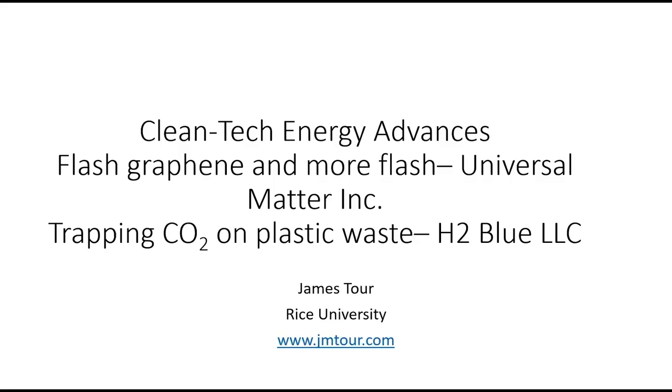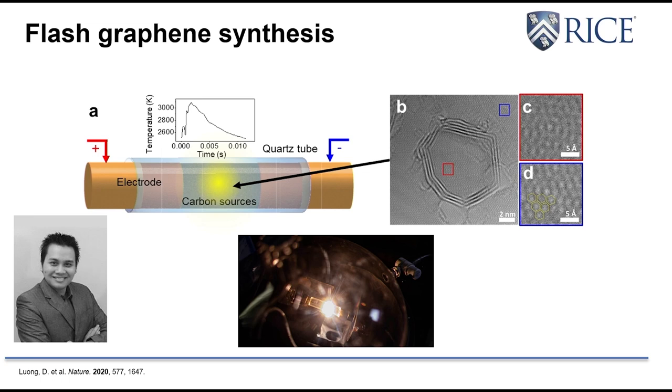We discovered a process in August of 2018, and this has come along quite rapidly in my group. We found that we could take any carbon material — and the vast majority of what human beings deal with, what we eat, what we're made out of, what's around us, most of the trash we throw out from our house is carbon-based — any carbon material between two electrodes, we put a voltage and a current through it, and it turns into graphene.